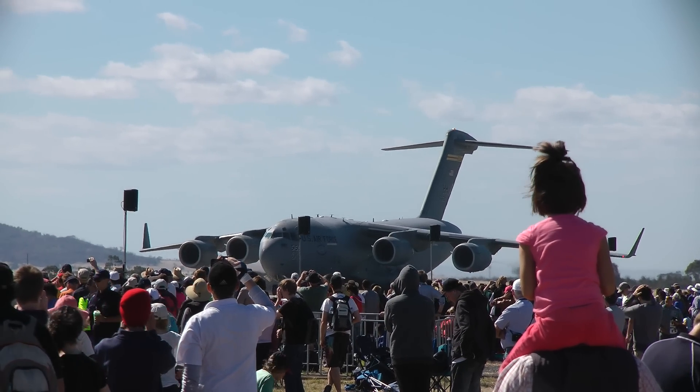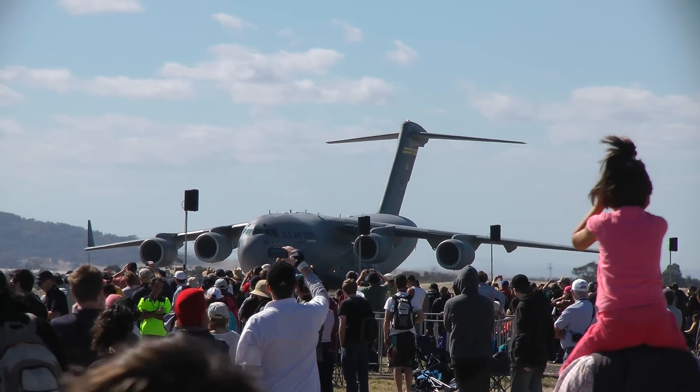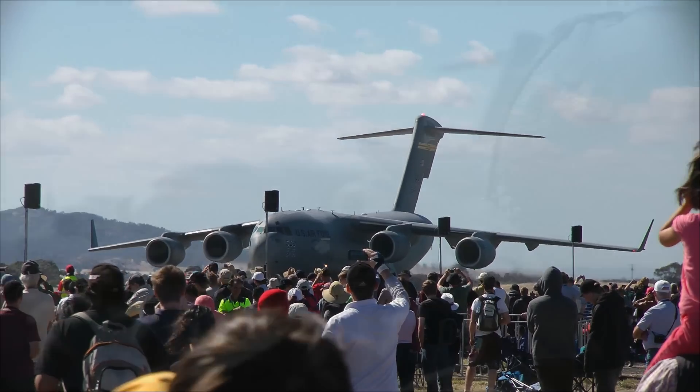All right, Peter, we've got the mighty C-17 on the load, just clear the take-off between me and the commentary position.